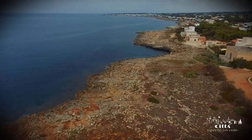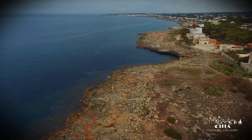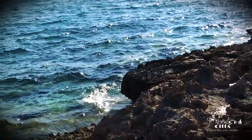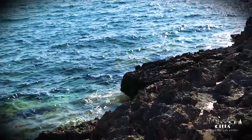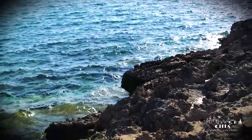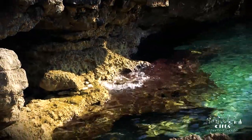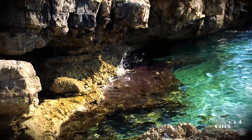The whole coast of Torre Suda Marina is rocky, mostly low and smooth, allowing easy access to the sea. The rocks of the cliffs are subject to the phenomenon of karst, which over the years, with its incessant erosive action, has contributed to the formation of small caves that reverberate the emerald color of the crystalline waters.